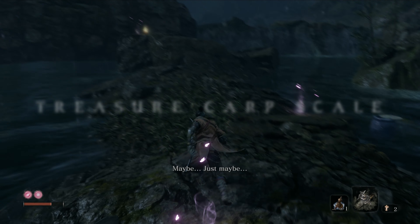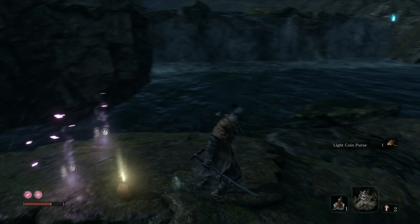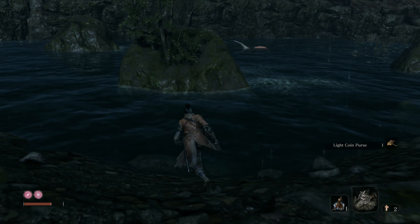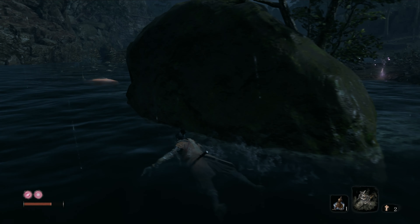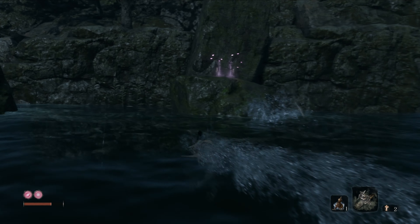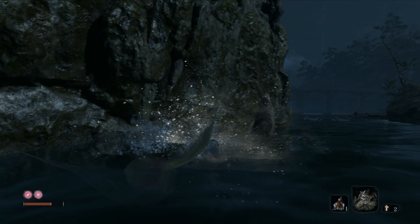Before you continue, go down to the right. Kill the enemies on the beach and make your way up to the little island floating in the middle of the river. As you are here you will spot another Treasure Carp. Approach it slowly and take it out. If you fail the initial approach, press your dash button to close in. Take out the carp and get another scale.